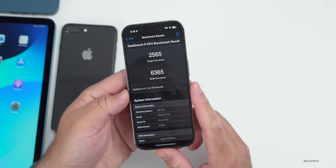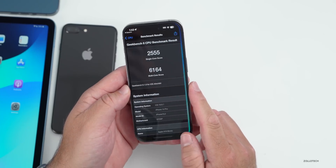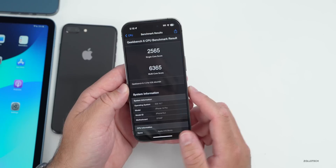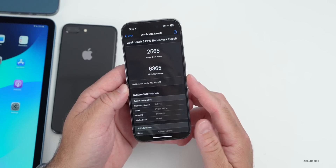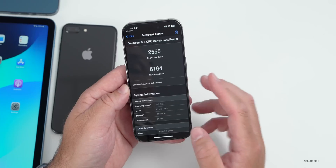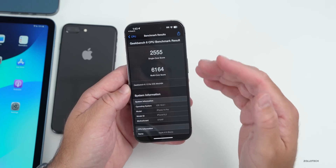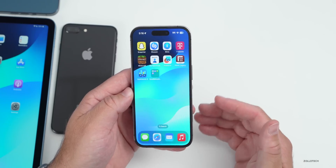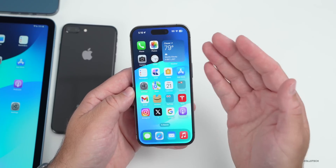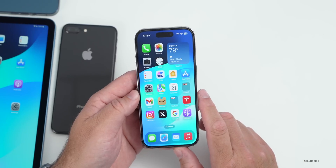As far as benchmarks, we had a single-core score of 2,565 compared to 2,555 last time — so a little bit better. Multi-core came in at 6,365 compared to 6,164, so a little bit better on both single and multi-core. I really wouldn't expect any change in performance — maybe a few gains here and there. That was run right after installing the update, so I think it's pretty good overall.